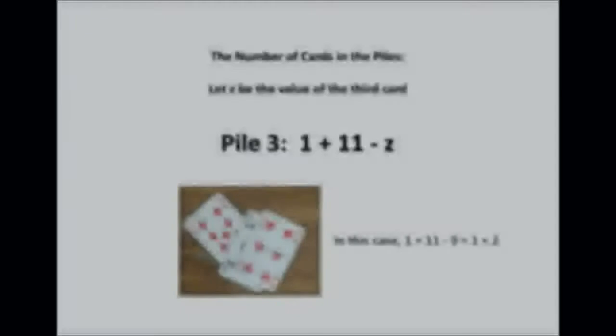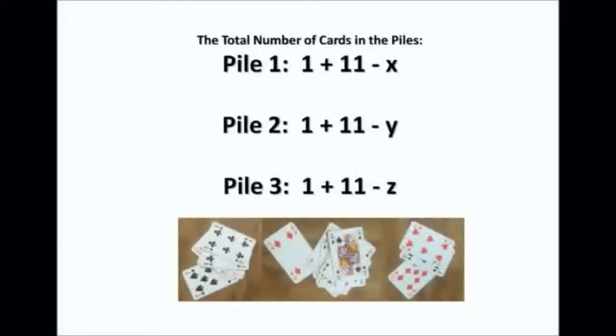Finally, if we call the value of the third card Z, then the number of cards in that pile is 1 plus 11 minus Z — in the example, 1 plus 11 minus 9, which is 1 plus 2. So altogether, the number of cards in the three piles is (1 + 11 − X) + (1 + 11 − Y) + (1 + 11 − Z).